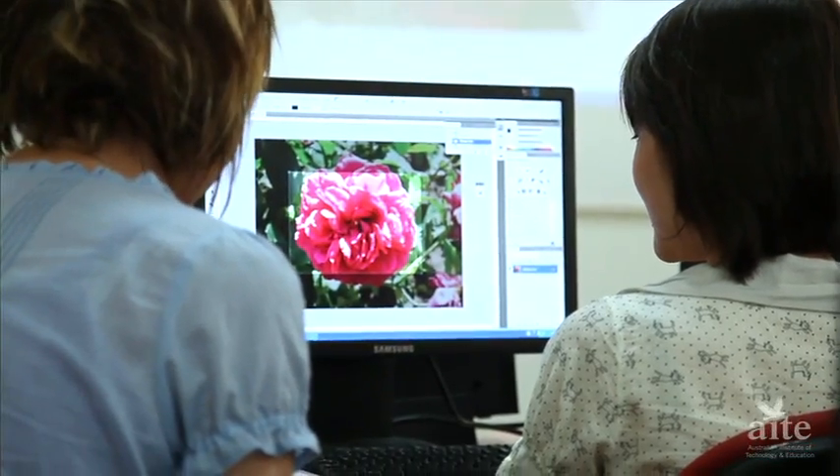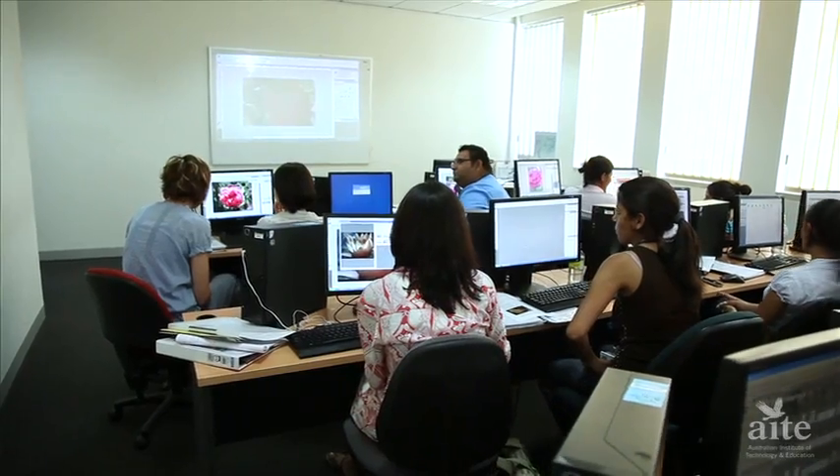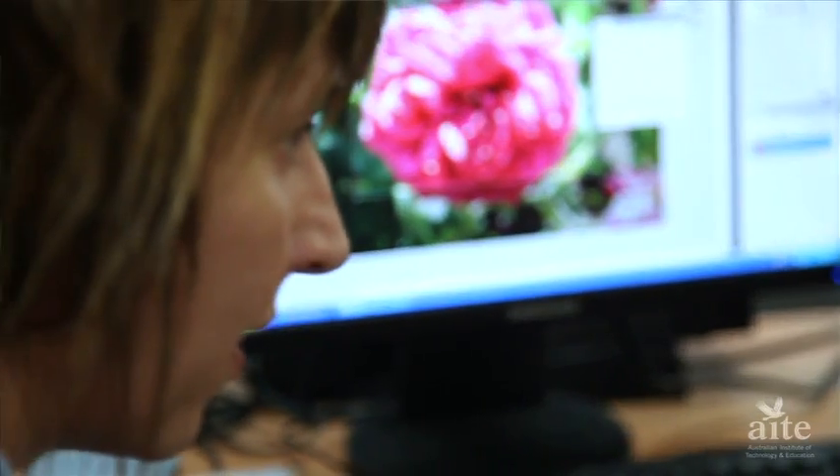The Certificate III in Printing and Graphic Arts, Graphic Pre-Press, is a one-year course that introduces students to graphics, design, web development, pre-press and print production. The course is fun, interesting and industry-current.